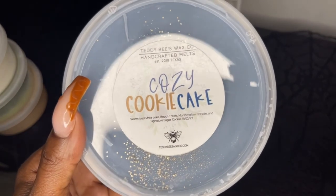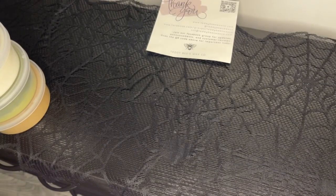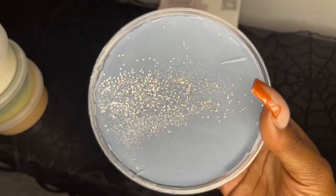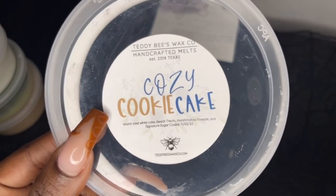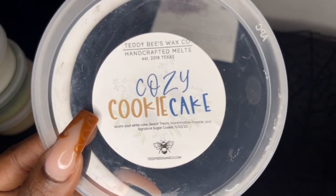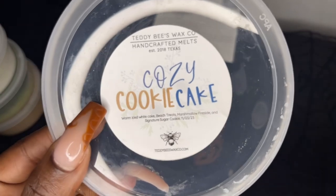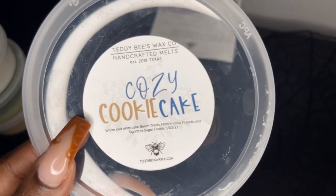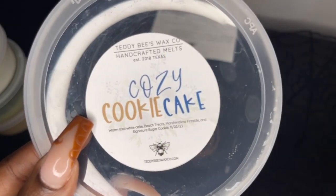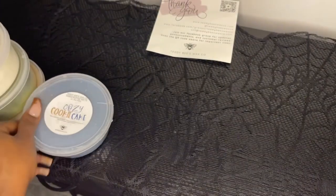Next is Cozy Cookie Cake — warm ice, white cake, beach treats, marshmallow fireside, and signature sugar cookies. I've had this one before and got really light performance last time, so I wanted to try it again with more cure time. It's so good — beach treats, signature sugar cookies, and marshmallow fireside. This almost reminds me of Surfside Sweet Shot from Teddy Bees; I think the only difference is the marshmallow fireside. It smells very similar. I'm going to try this one again and see how it does.